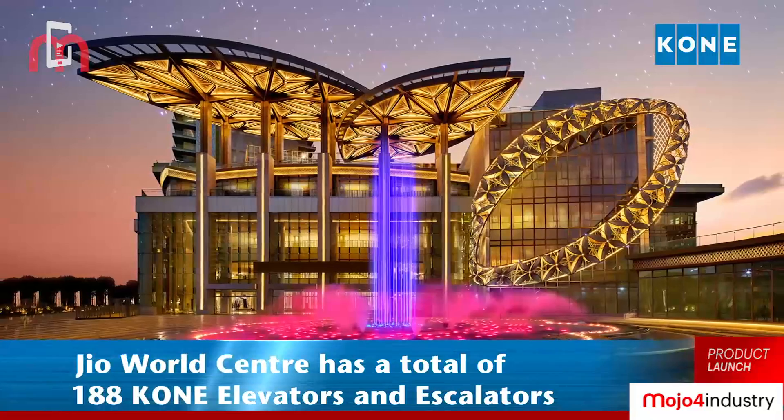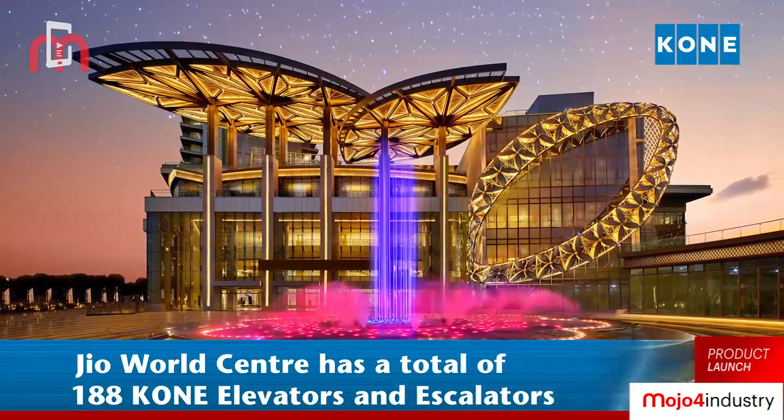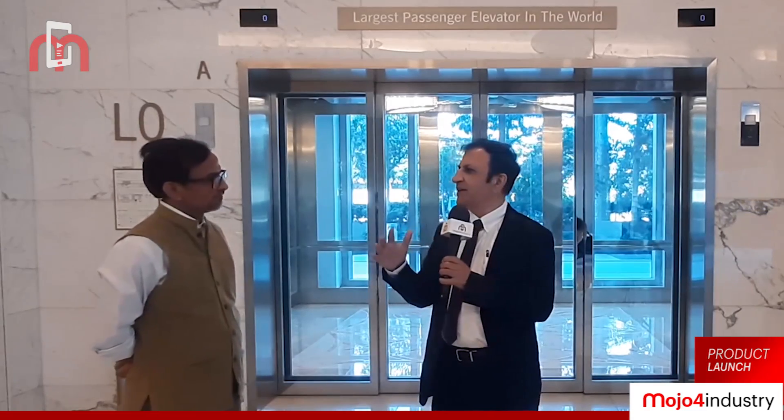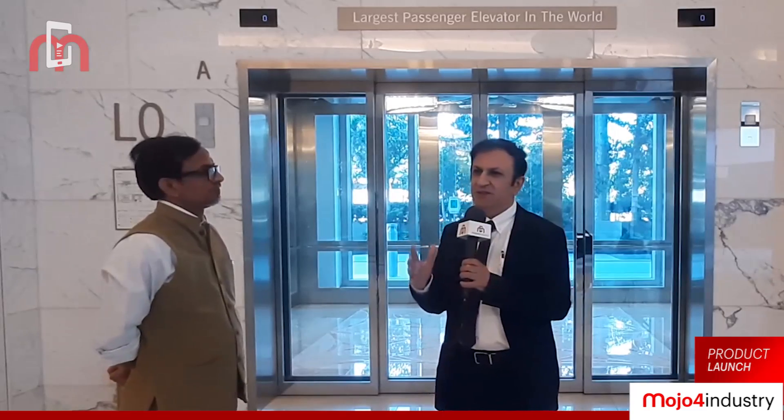At this Jio World Centre we have 188 elevators and escalators, all designed to ensure smooth people flow. The brief to us was to ensure this is an absolutely world-class centre — how do you make world-class elevators and escalators so that people flow is very good. There was a lot of traffic calculations done together with our customers, Reliance and Samsung, who did the building, and of course the Kone team globally.